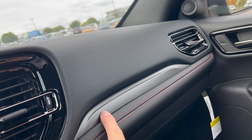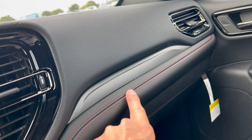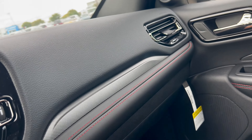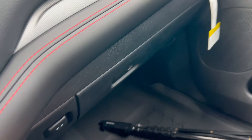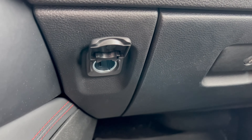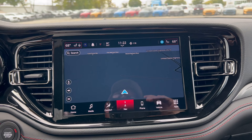On the dash, we have soft touch with some faux carbon fiber, and then black with red cross stitch around the heat and air vents. Down below, there's a nice large glove box, and next to the glove box is where you'll find your 12-volt outlet.